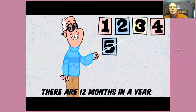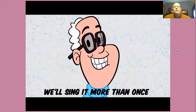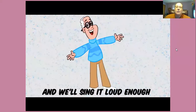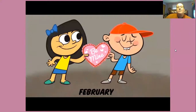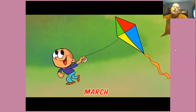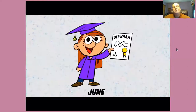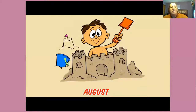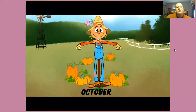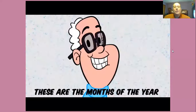There are 12 months in a year. These are the months. We'll sing it more than once, and we'll sing it loud enough for all to hear. Say January, February, March, April, May, June, July, August, September, October, November, December. Remember, these are the months of the year.